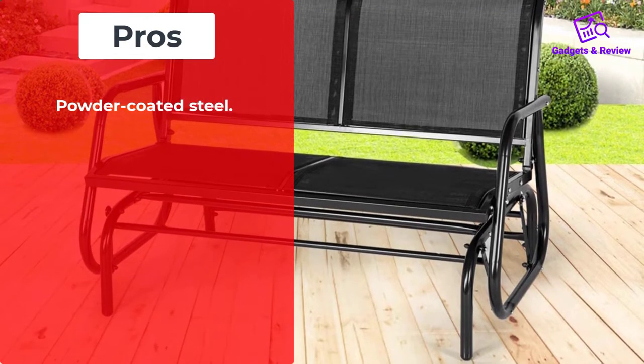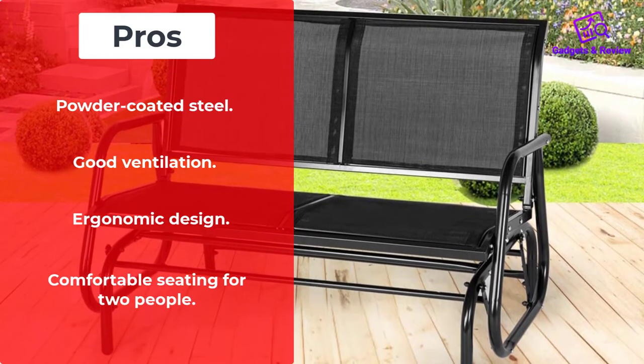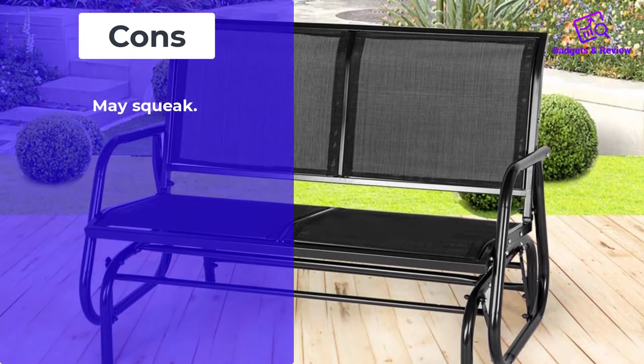Pros: Powder-coated steel. Good ventilation. Ergonomic design. Comfortable seating for two people. Cons: May squeak.